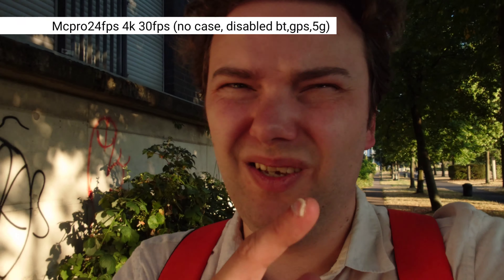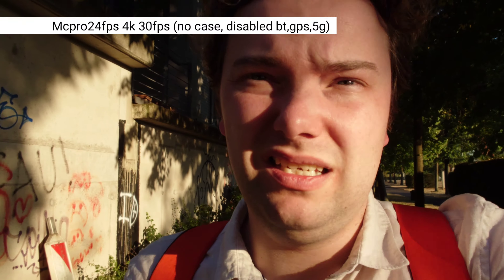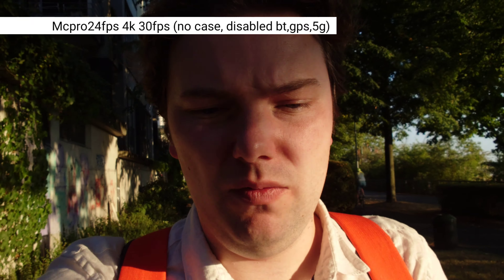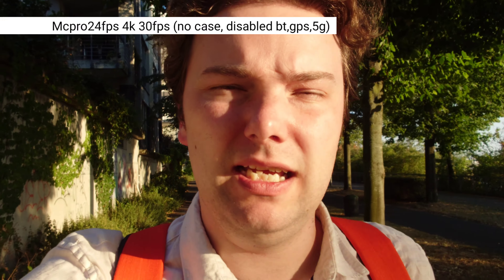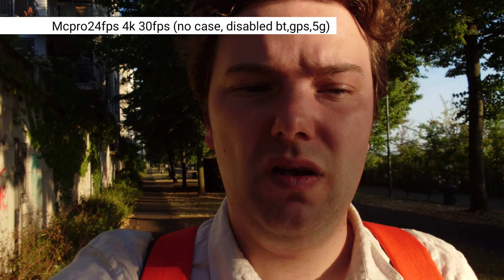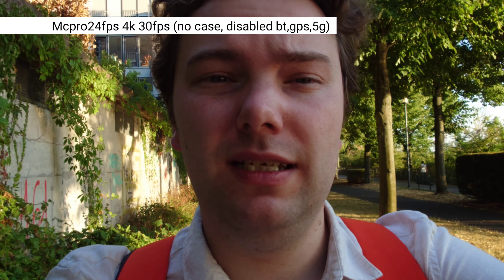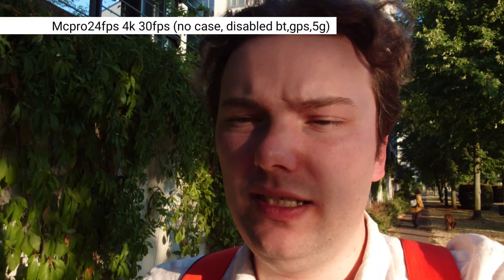It's 30 degrees outside and the sun is hitting the screen sometimes, causing screen brightness to go up significantly. I'm not very optimistic about recording longer sessions with this one, but we'll have to see. I'd also like to know what you think about the stabilization and colors. The only settings I changed in Mac Pro 24fps were turning on digital and optical stabilization, and enabling the shutter button to start and stop recording.